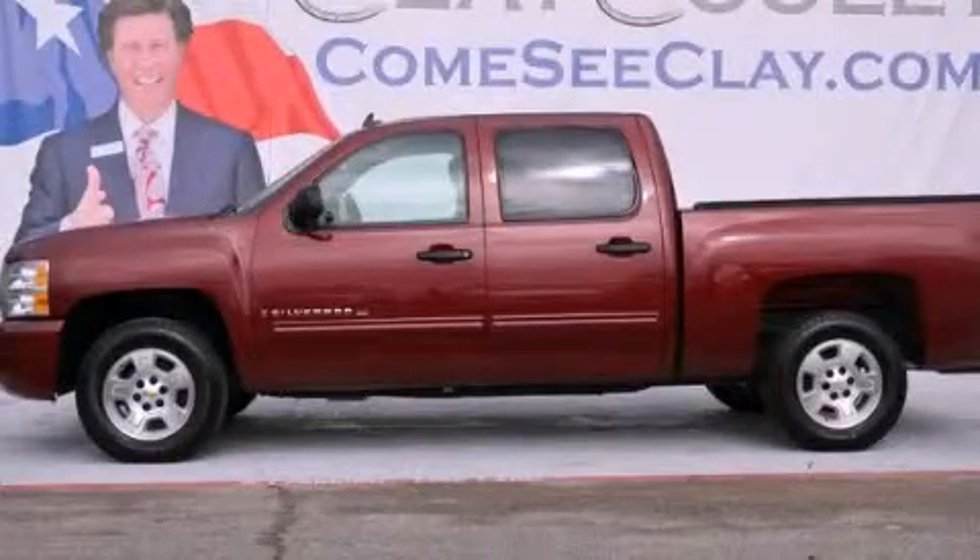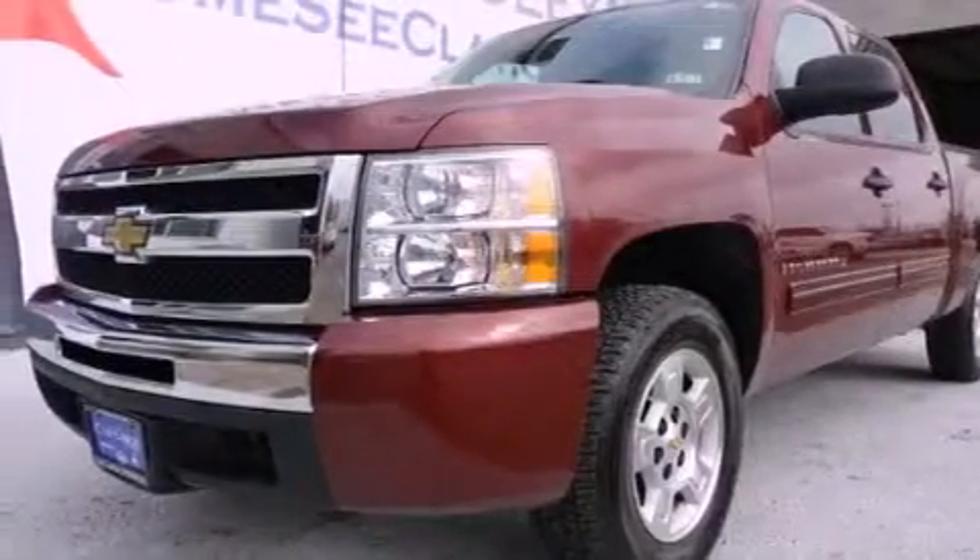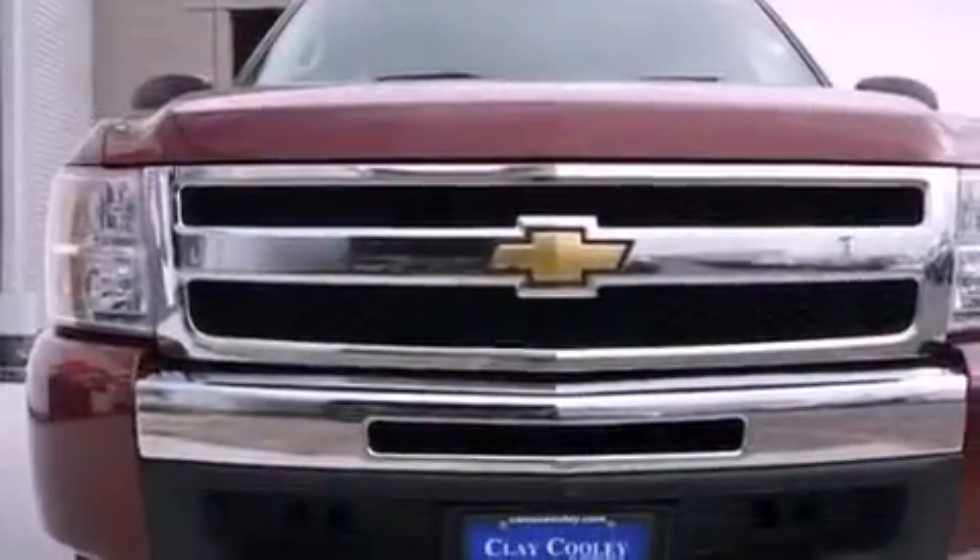This is a 2009 Chevrolet Silverado 1500. It has the power to move what you need and the look too. It features a 5.3-liter 8-cylinder engine and an automatic transmission.